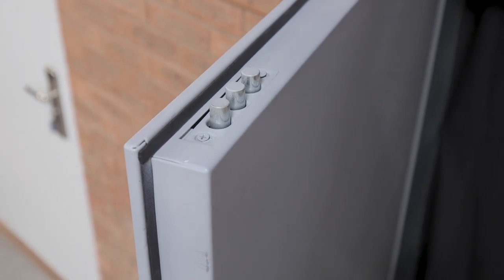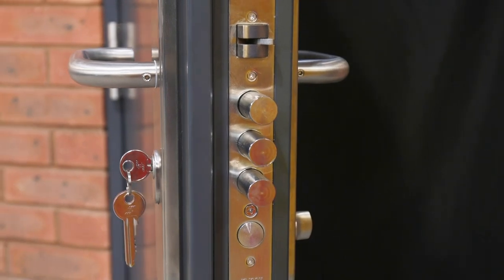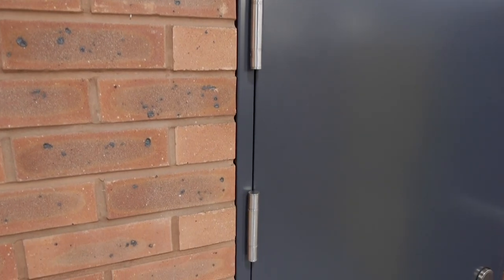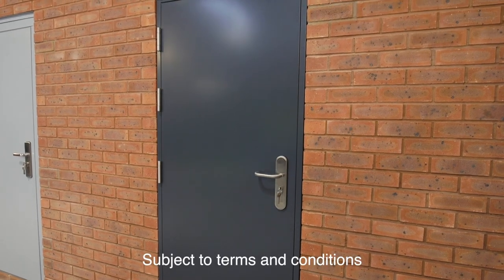Our doors are manufactured using only galvanised steel and the highest quality of materials to ensure the strength and reliability of all our products. We are so confident in the quality of our doors we offer you a three year warranty as standard.